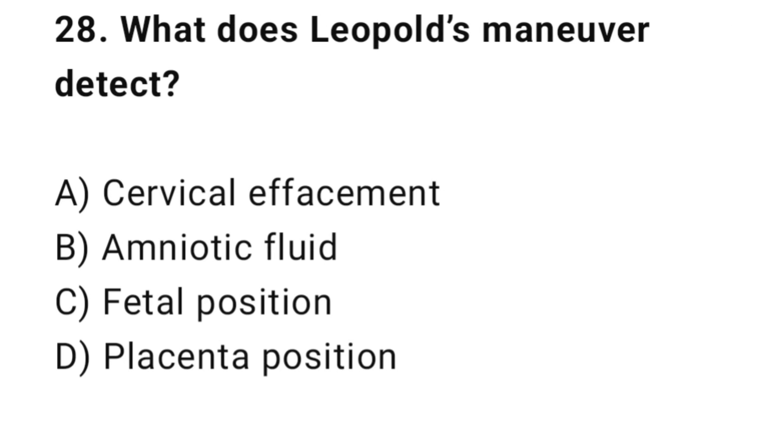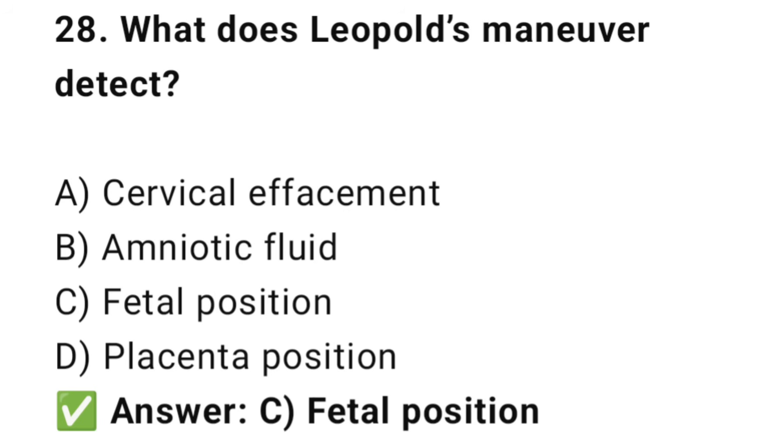Question No. 28: What does Leopold's maneuver detect? The right answer is C: Fetal position. Leopold's maneuvers assess lie, presentation, and position.